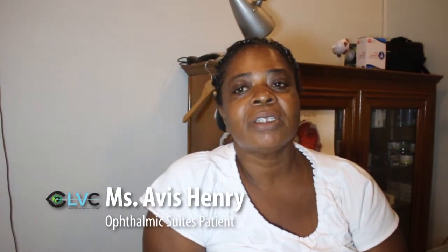It's been two weeks now since Ms. Henry did her surgery. Let's catch up with her to find out how her vision has been improving. I couldn't see anything at all on the chart before, and now I can see everything clearly — my eyes have brightened up, everything is just brand new.